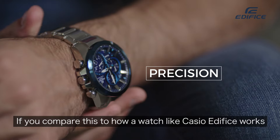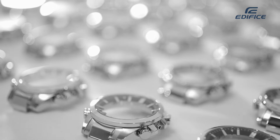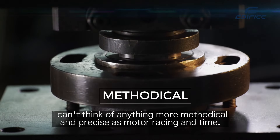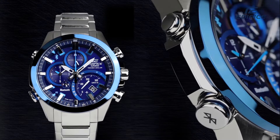If you compare this to a watch — a watch like Casio — if this works, it's very similar. I mean, I cannot find something as more methodic and as more precise as Formula 1 and time.